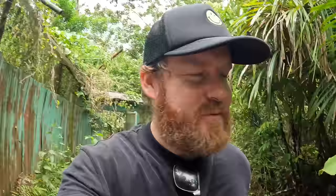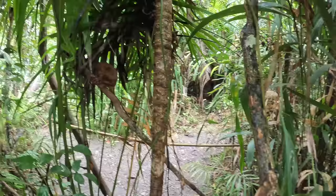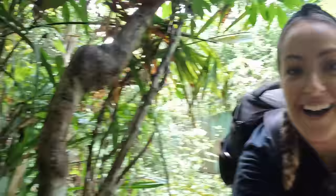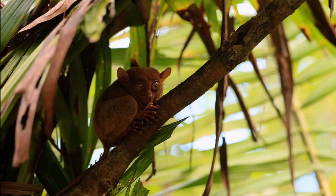Right in front of you! They are a little bit difficult to see because they are so small and they blend in with the trees. You can see his little hands and all. Look how close he is! Look at his little eyes and hands. They're very cute, I'm not going to lie. This is the closest I've gotten to one.